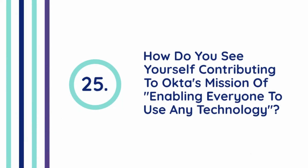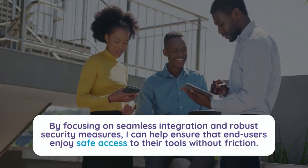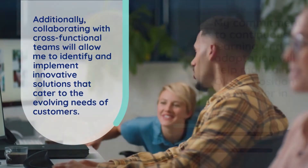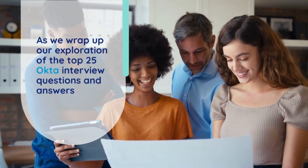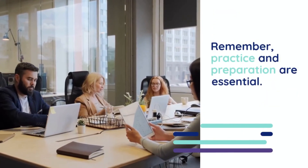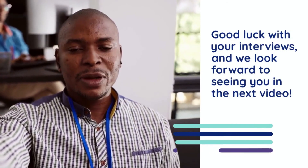Question 25: How do you see yourself contributing to Okta's mission of enabling everyone to use any technology? I envision contributing to Okta's mission by leveraging my expertise in identity and access management to enhance user experiences across diverse platforms. By focusing on seamless integration and robust security measures, I can help ensure that end users enjoy safe access to their tools without friction. Collaborating with cross-functional teams will allow me to identify and implement innovative solutions that cater to the evolving needs of customers. My commitment to continuous learning and adaptation will help maintain Okta's position as a leader in IAM. We hope you feel more prepared and confident for your upcoming interviews — please give this video a thumbs up and subscribe for more valuable content. Good luck with your interviews!